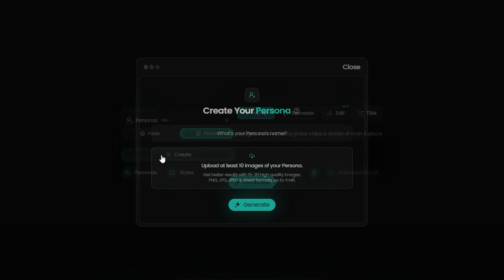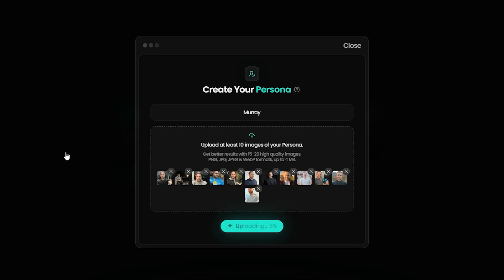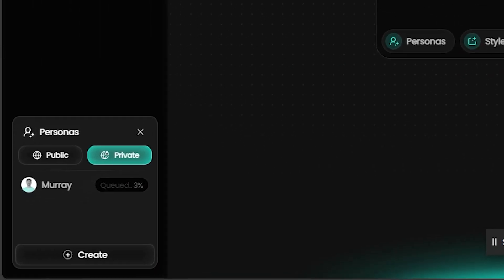Upload 10 to 15 photos of yourself in different lighting conditions and angles. This creates a robust AI model that can replace your face naturally in any scenario, and this is what you do when you are creating your persona. Here's a pro tip: you can train multiple personas.